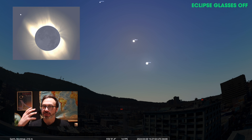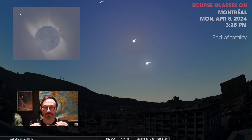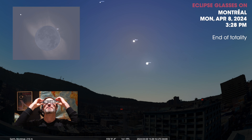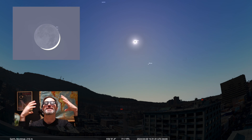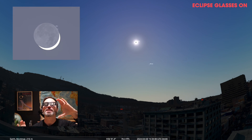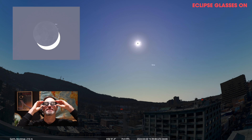At this moment you should get ready. Hopefully you're soaking in this entire moment, but get ready to put your eclipse glasses back on because the moon is going to move and will no longer block out the sun. So right about now — put your eclipse glasses back on. The sun will appear too bright in the sky, and now you can see the moon move away and cover less and less of the sun.